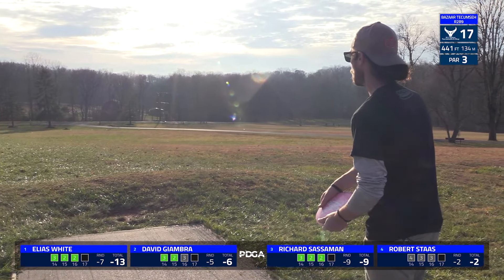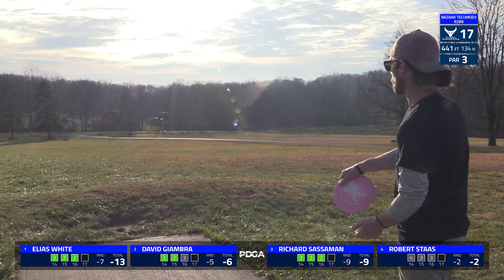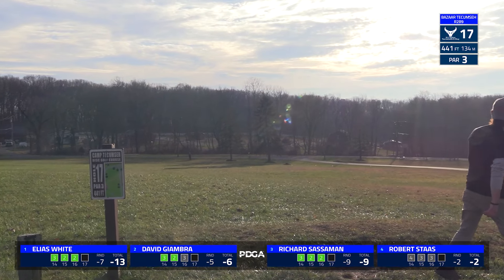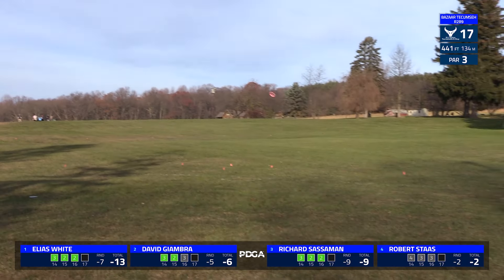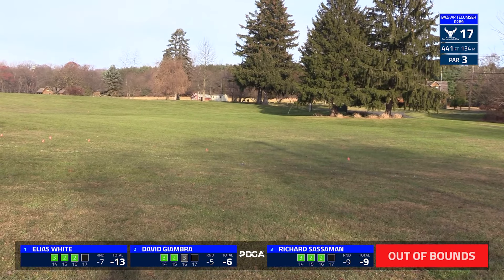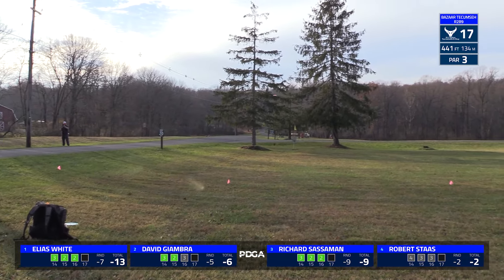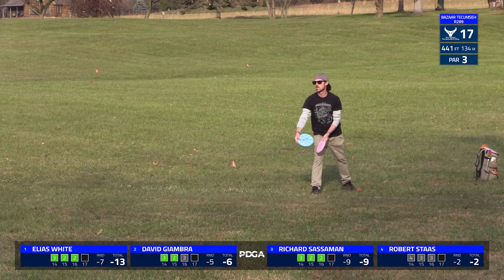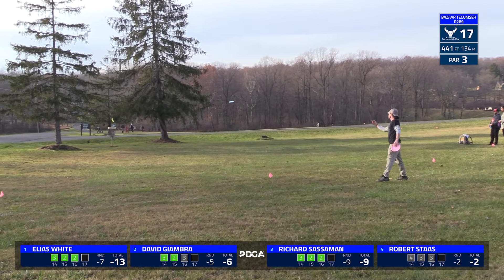That was an out of bounds throw for David, so he'll be heading to the drop zone — just not taking the downslope quite enough into mind, turning over the forehand just a bit too much as it rode down that slope and couldn't hyzer back in bounds in time. Robert puts his right on the line. I think this is actually playing as a hazard today, with David playing from his lie but with that penalty stroke.